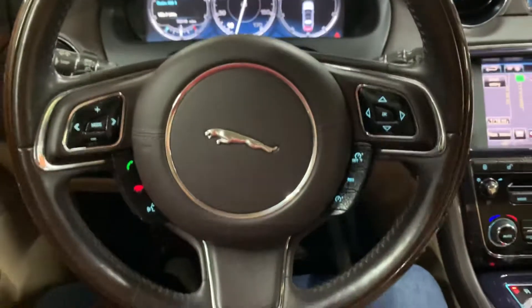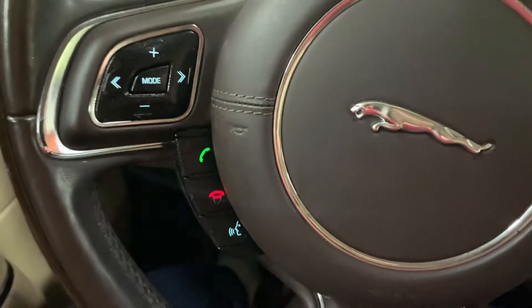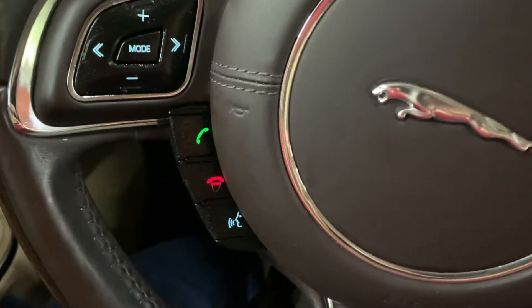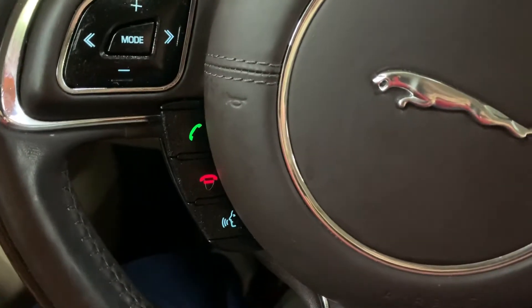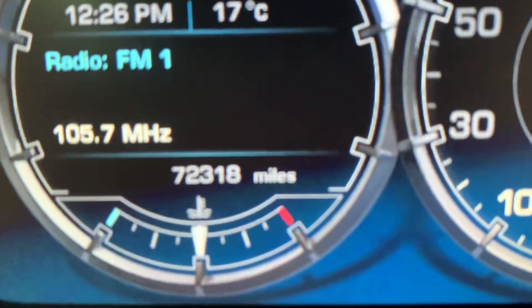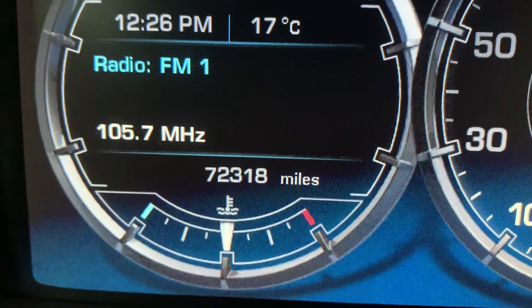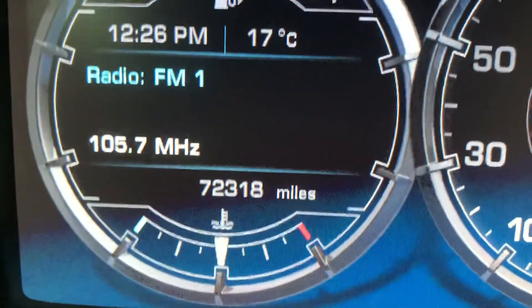I'm going to show you the steering wheel as well. You can answer calls and hang up calls right from your steering wheel. You also have voice commands available. I'm going to show you the dashboard — also working fine — and I'm going to show you the mileage. There you go: it is 72,000 miles, pretty good mileage. I'm going to show you the back seats to take a closer look.